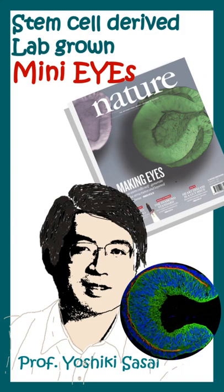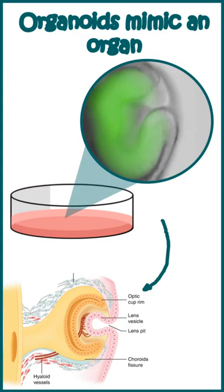Today, I'll tell you the story of lab-grown mini-eyes or optic cup organoids. This was discovered by Professor Yoshiko Sasai's lab and this is one of the articles from Nature. Organoids mimic an organ — in this case, it will mimic the developing eye.